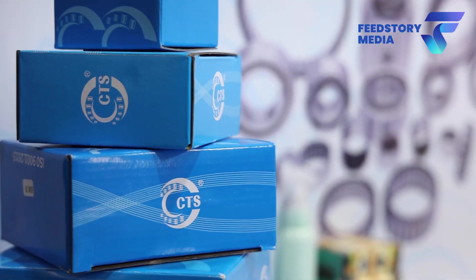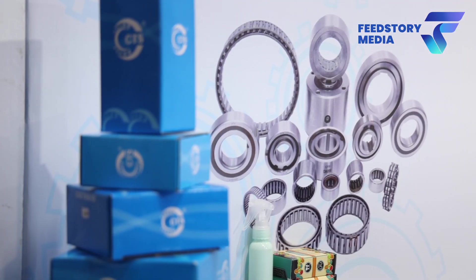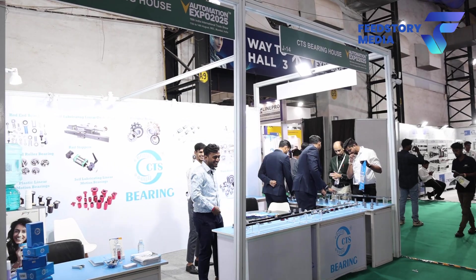So Mayur, can you brief us what products we are displaying in this exhibition? So we are mainly dealing with varieties of bearings, but today we are displaying only linear motion bearings. We have normal linear motion, which all suppliers have, but we are specialised in rust-free bearings, SS 304 bearings, plastic bearings, aluminium bearings and so on.